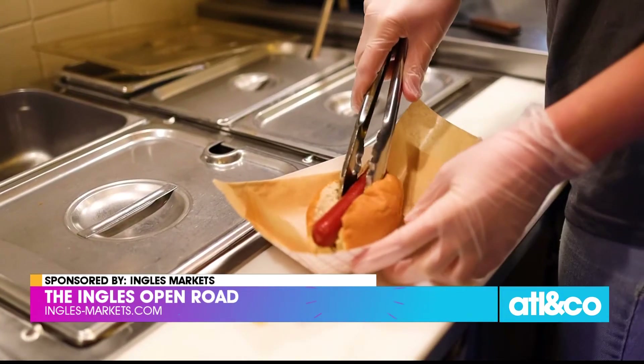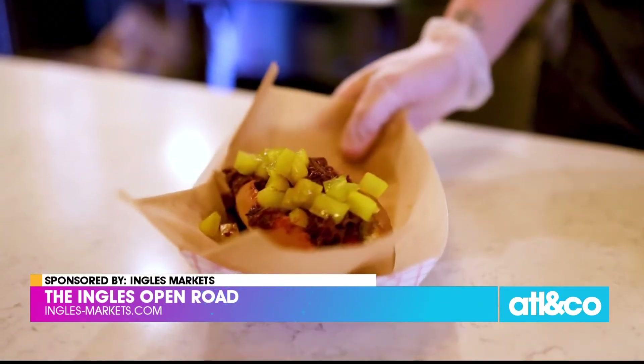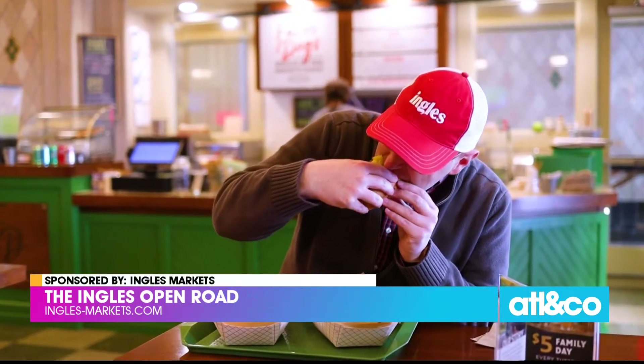Farm Dog offers a simple twist on a true classic with Hickory Nut Gap 100% grass-fed beef hot dogs. With amazing blunt pretzels, seasonal specialties, and the best fixings around, this is a dog not to be missed.